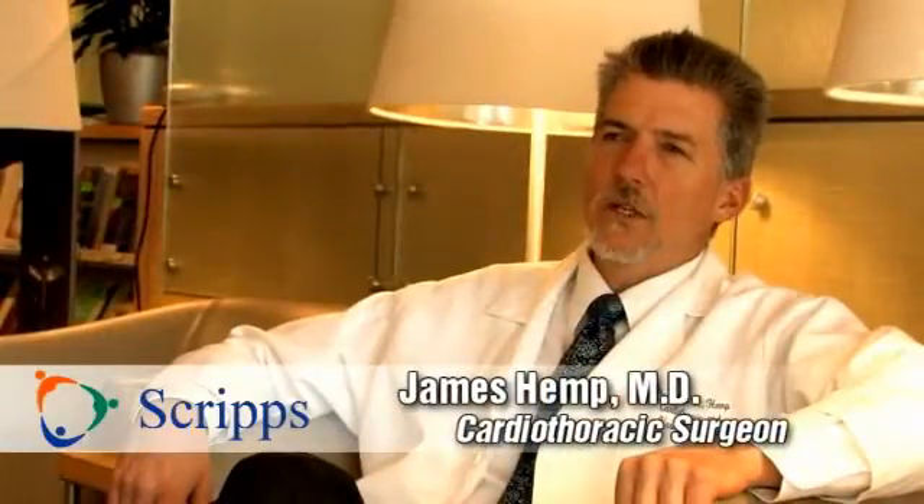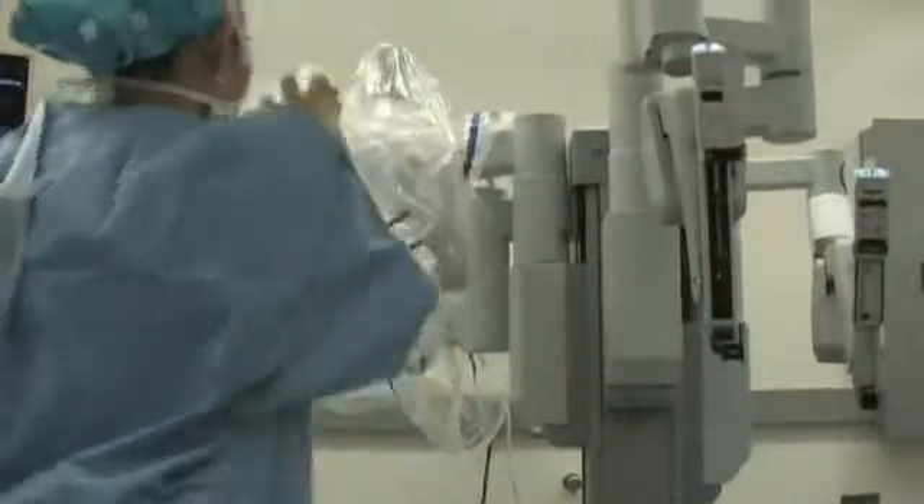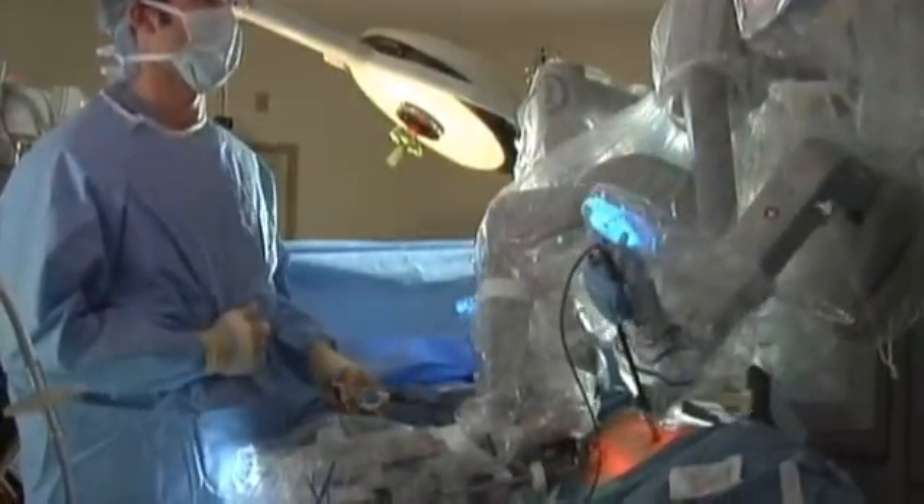Cardiothoracic robotic surgery means less invasion of the body, hopefully a faster recovery, a decreased chance of complications — particularly infection complications — decreased blood loss, and in general just a better way to get the surgery done with less invasion of the body.